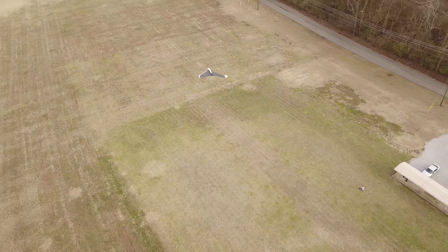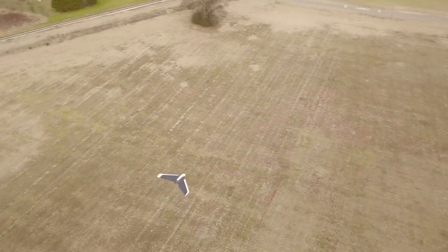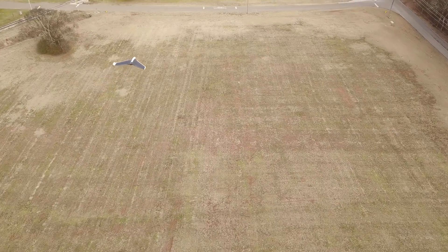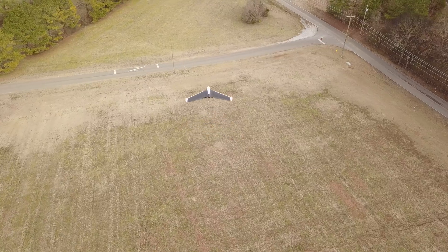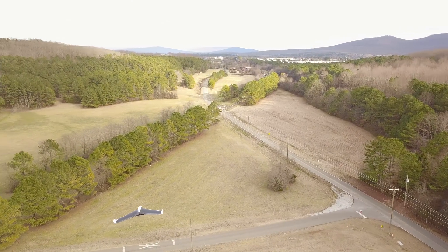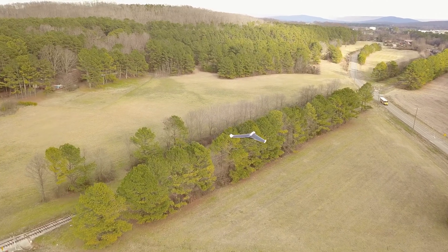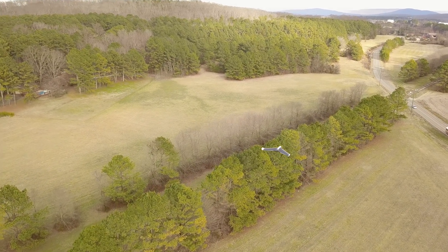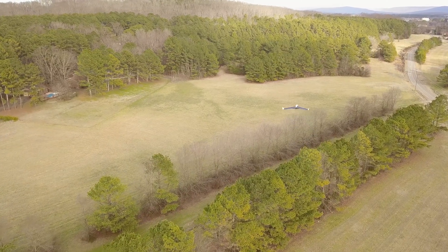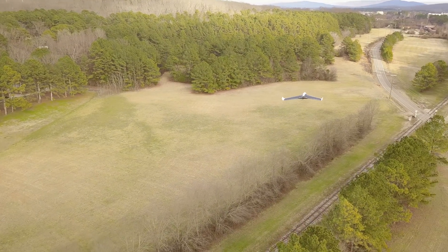I'm keeping close to my controls on both aircraft while flying the Mavic, keeping close tabs on the Disco. The Disco just did its orbit and is now continuing on the mission. This is being flown manually — the Mavic is being flown manually while the Disco is utilizing the flight plan and pre-programmed coordinates.